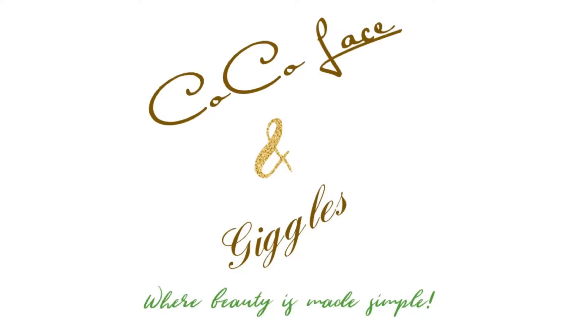Welcome back Cocoa Beauties. Thank you for visiting Cocoa Lace and Giggles where beauty is made simple. Sit back, relax, and watch my review for the FabFitFun Winter Box 2020.